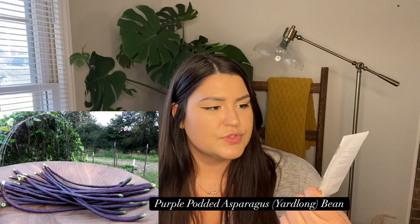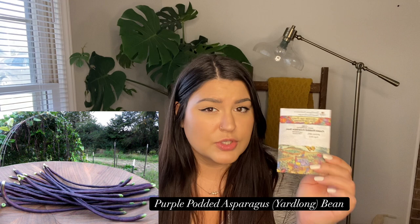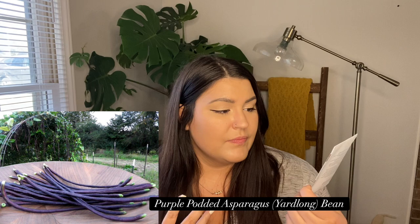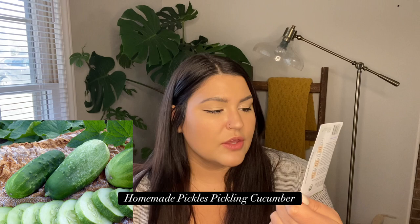Next I got the Purple Podded Asparagus Bean — a yard-long bean, very similar to the Chinese Red Noodle beans I grew last year, but these look more purple and darker. I thought instead of the red ones I might try the purple one and see if I like it better.